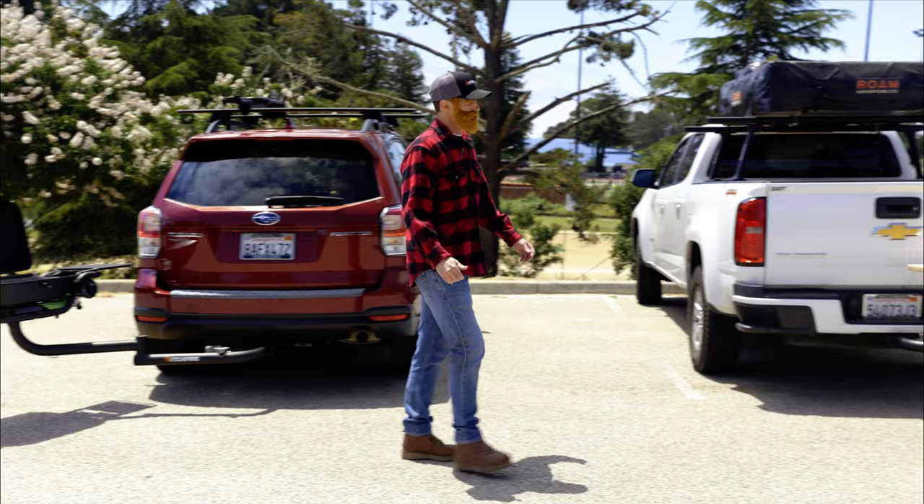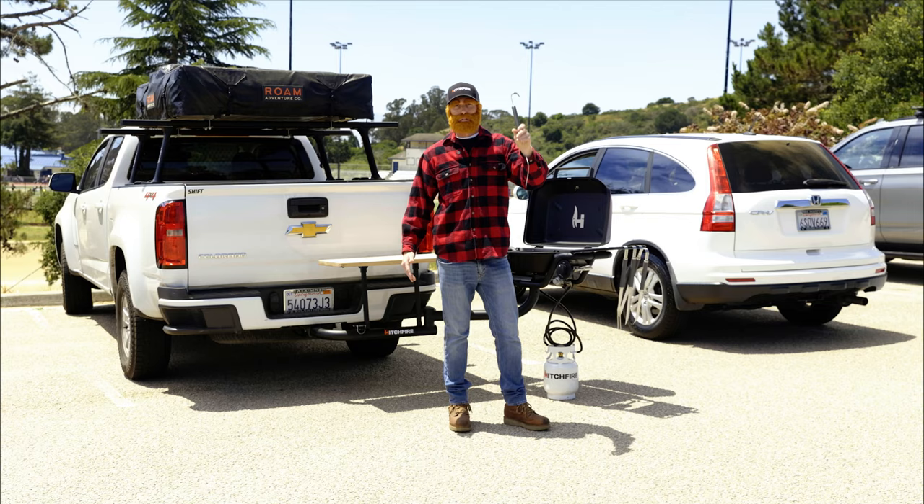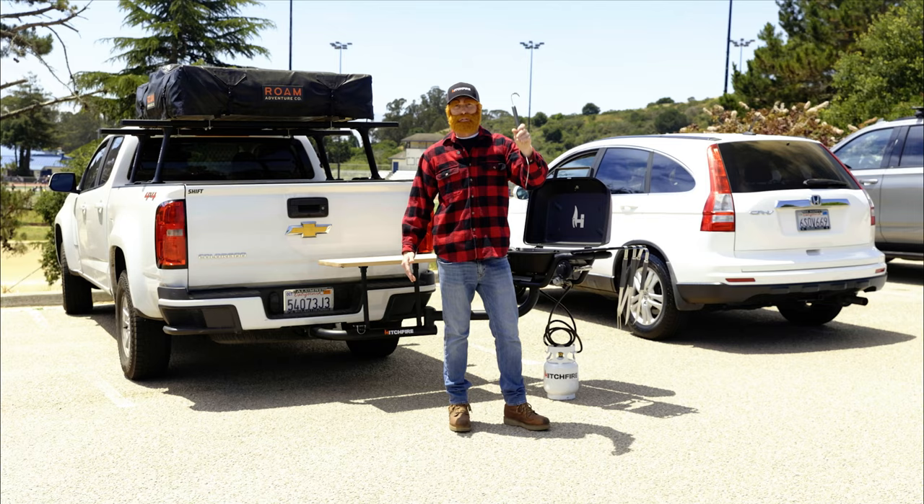One of my favorites. Step right up folks, it's the ultimate grill station. With the cutting board right here, your passenger side swing, plenty of propane. Look at these babies — grilling tools with hooks.